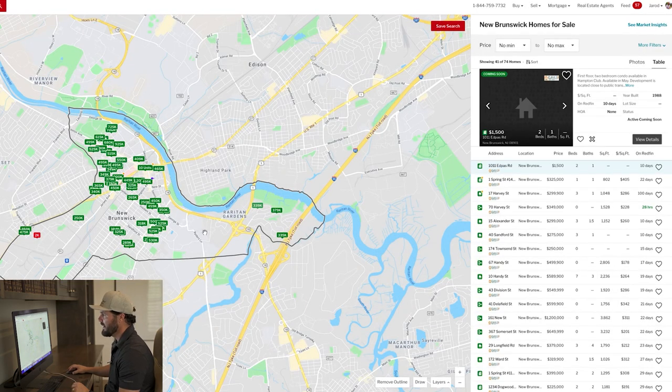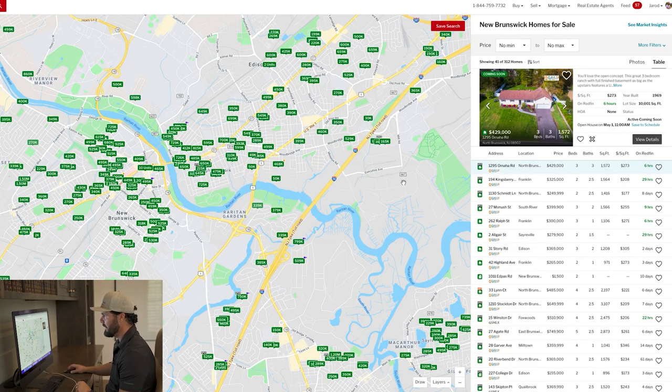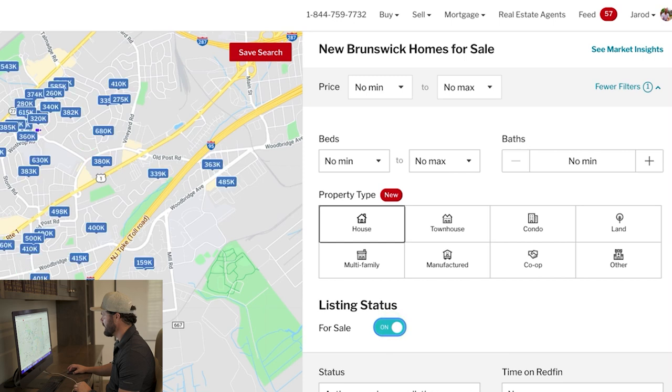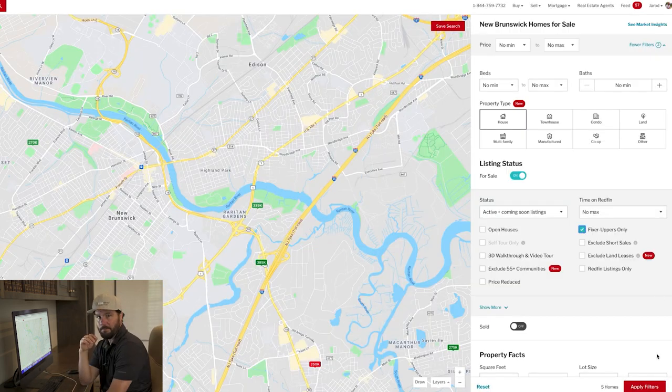I'm going to search New Brunswick and it gives me an outline of the greater market. I want to look at a little more area, so I'll hit remove outline. Then I'll go to more filters, click house to look at single family only, and click where it says fixer uppers only. This is a cool Redfin feature that searches all active listings and identifies distressed properties in the fixer upper category. It found five of them.